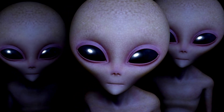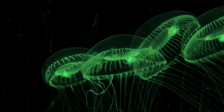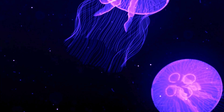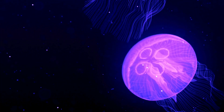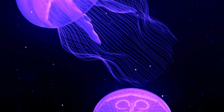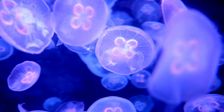If aliens ever seeded life on Earth, the primordial jellyfish might be strong contenders for the initial emissaries. Pulsating, gelatinous life forms unlike anything else in our oceans, these brainless blobs defy easy categorization. But what exactly makes up their bizarre anatomy?